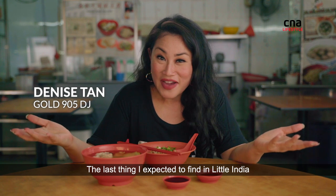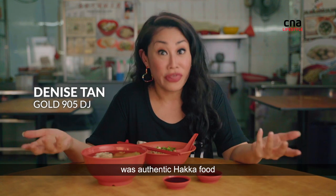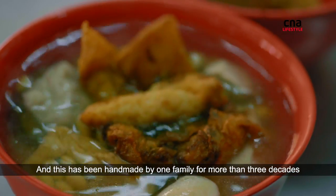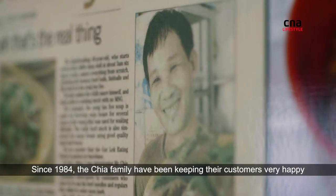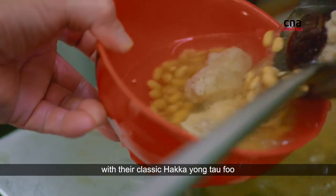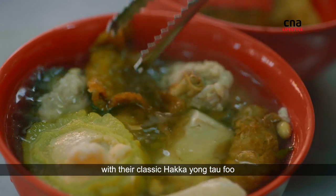The last thing I expected to find in Little India was authentic Hakka food. And this has been handmade by one family for more than three decades. Since 1984, the Chia family have been keeping the customers very happy with their classic Hakka Yong Tau food.